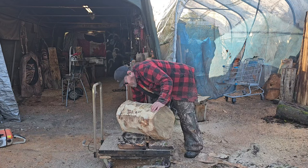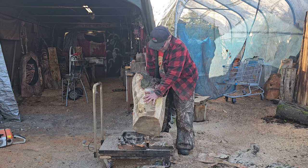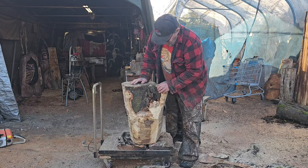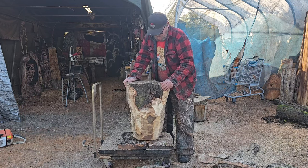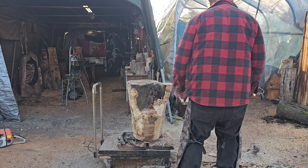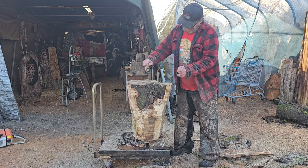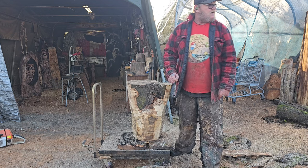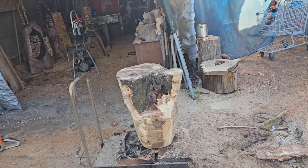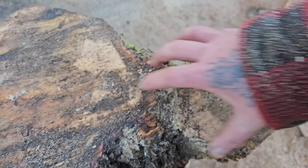I didn't cut that very straight, did I? I'm going to get it on that dolly and bring it over. I'll get all this bark off and then see what my next step is. The bark goes down in here too, so maybe this branch will separate from the piece.